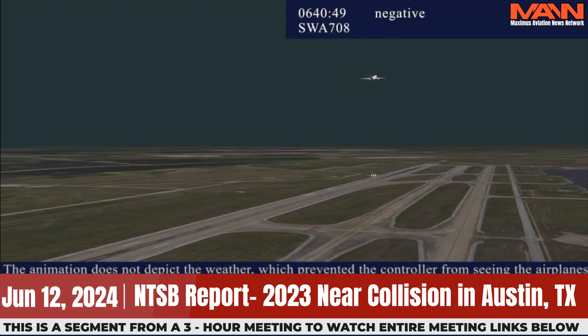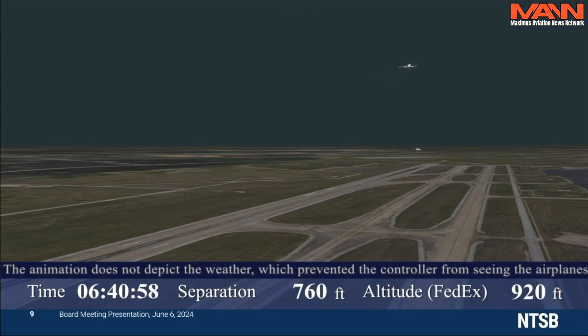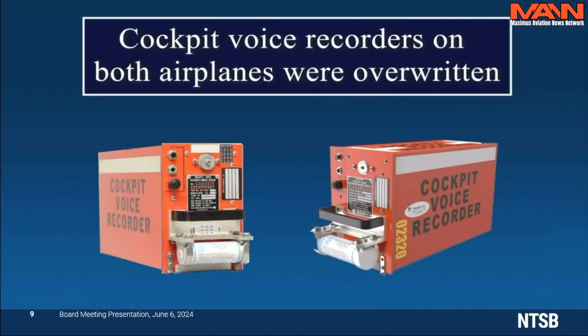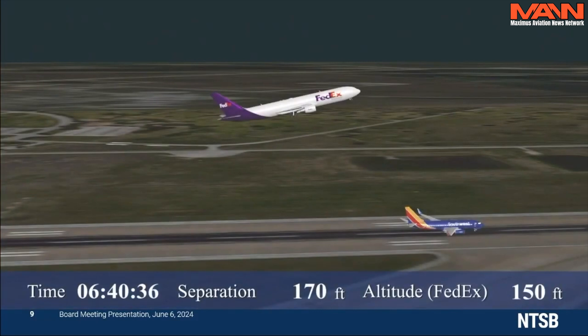Southwest 708 continued its scheduled flight to Cancun and FedEx 1432 returned and landed at 7:05. None of the occupants on either airplane were injured. Afterward, the FedEx crew reported seeing the lights and silhouette of Southwest 708 through the dense fog and calling for a missed approach. The timing of the missed approach call is unknown because the cockpit voice recorders on both airplanes were overwritten. But the engines were advanced just after the FedEx airplane crossed the runway threshold. At their closest point, the belly of FedEx 1432 was less than 200 feet from the tail of Southwest 708.